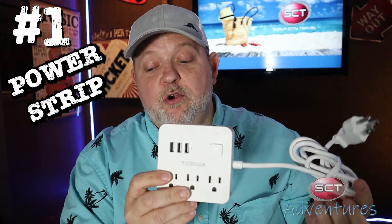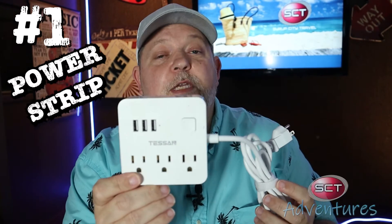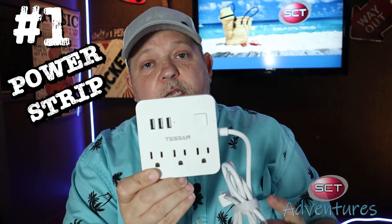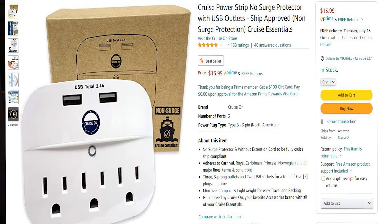So number one — or number five, whichever way I decide to put it, because I'm not polished. This is a non-surge-protected power strip. The cruise lines won't let you bring anything with a surge protector — they will confiscate it — but you can go on Amazon and find plenty of these that are non-surge-protected. This particular one has three USB ports and three regular outlets with a nice long cord. I'll link to this in the description. Most ships only have one or two outlets, so this is very handy and you don't want to leave home without it.